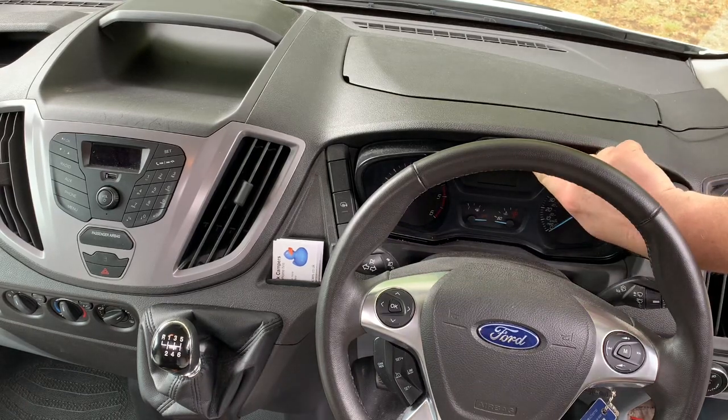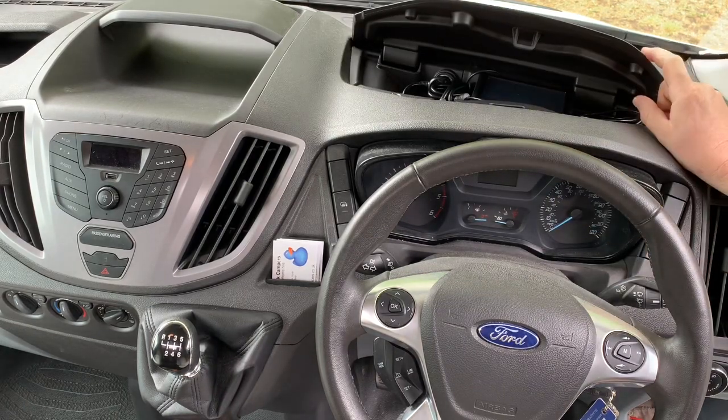Underneath here is a little cubby hole — press the button under the dash, lift up the flap, and in there is your sat nav.